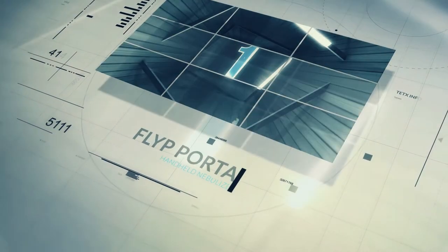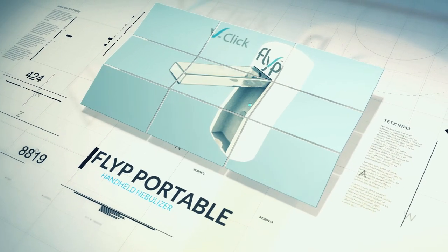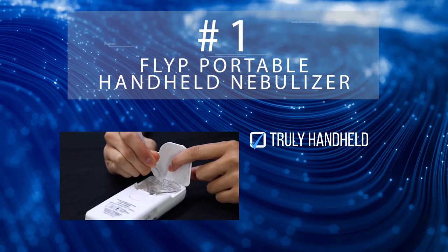Our pick for the number one slot goes to the FLIP portable handheld nebulizer. Coming in at less than a quarter of a pound and the size of a cell phone, the FLIP is a truly handheld nebulizer.